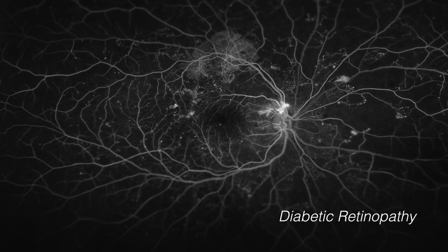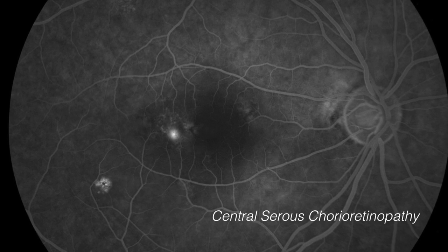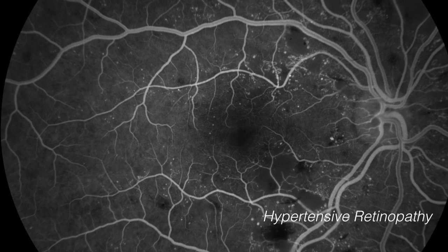Angiography is a procedure we use to view circulation and abnormal blood vessels in the retina, which commonly occur in diseases such as diabetic retinopathy, vascular occlusions, age-related macular degeneration, central serous chorioretinopathy, and hypertensive retinopathy.